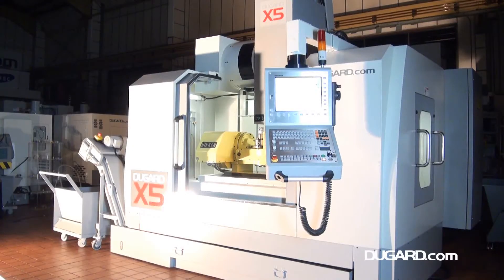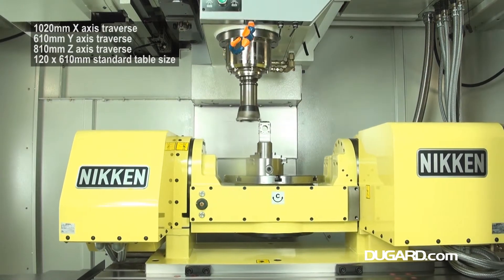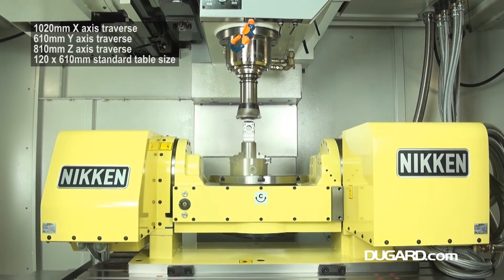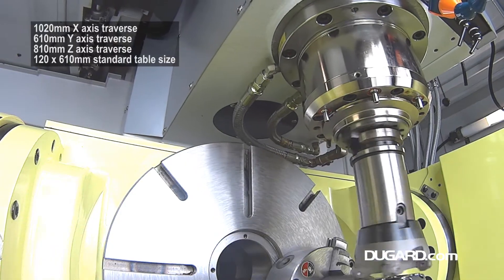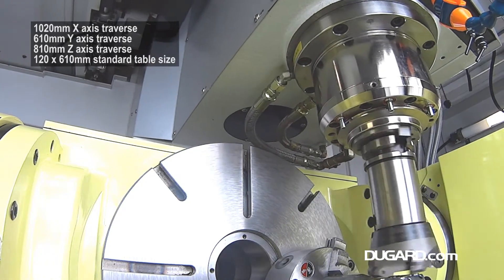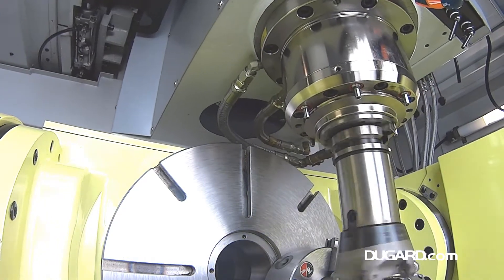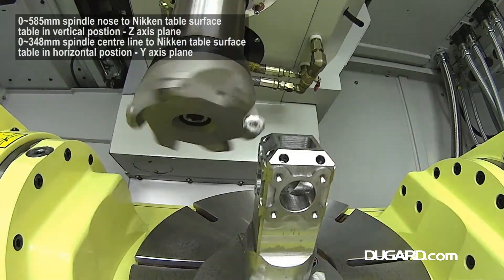The Dugard X5 is a high-speed machining centre with 5-axis or 5-face milling capability, which allows a workpiece to be machined from all angles and positions. A high-specification 20kW, 12,000rpm direct-drive vertical machining centre, combined with Nikon's highly accurate, fast-positioning 5AX-350ZA rotary tilt table, the Dugard X5 is the perfect combination for machining a wide range of applications.